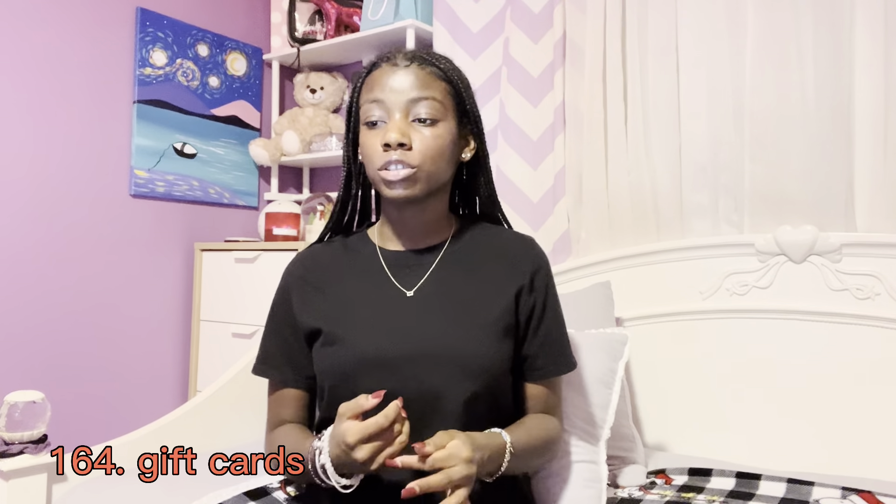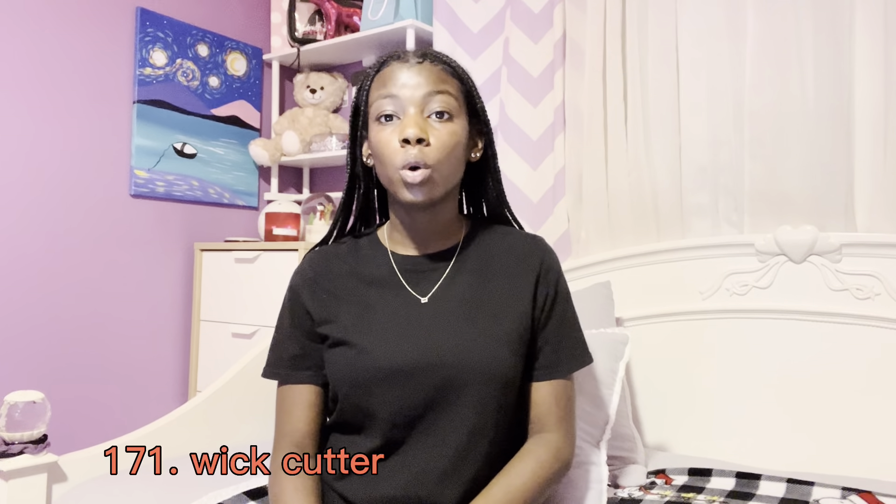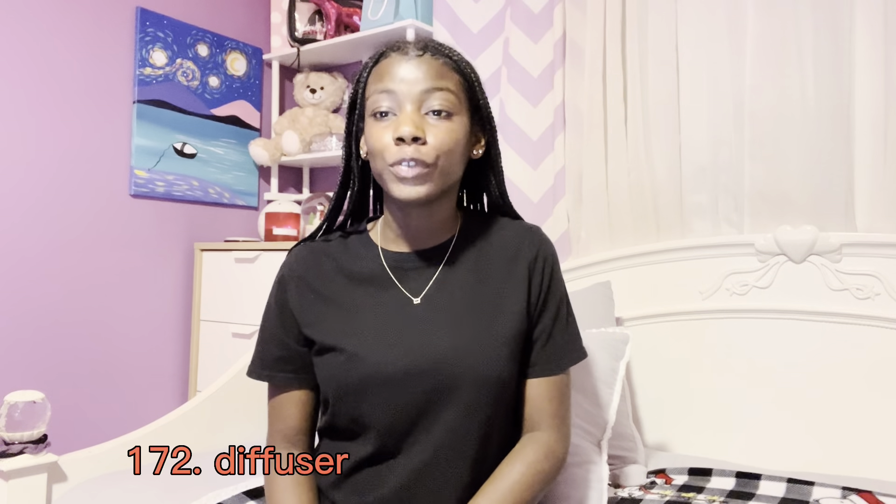A Book of the Month subscription — I've been hearing a lot about that. Fuzzy socks, a blanket hoodie, custom book jewelry, custom book crewnecks and hoodies — Etsy is really good for homemade and personalized crafts. Gift cards to Barnes & Noble, Amazon, their local bookstore, or a local coffee shop like Starbucks.